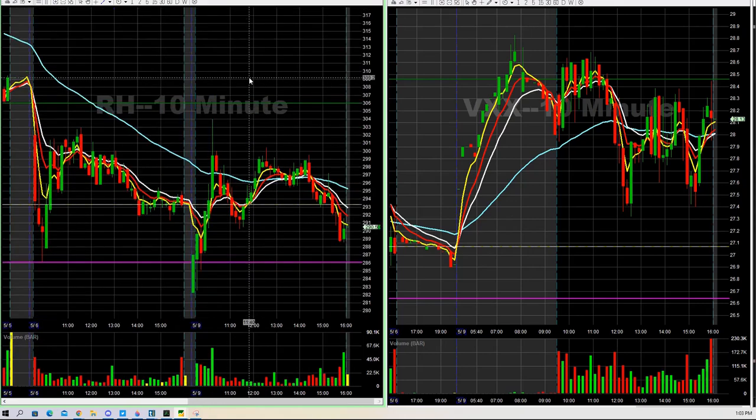RH — we were in this one long. RH long 300, we played that into the 304 level and ended up selling that one. Worked out nicely. It was Costco that didn't work. We tried Costco at 505 and ended up getting out at the end of the day — it didn't work.